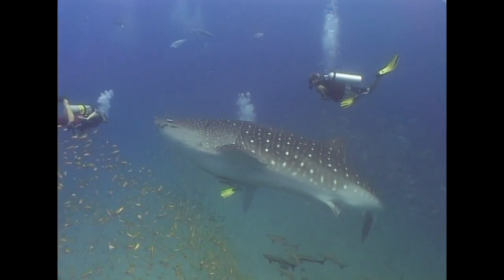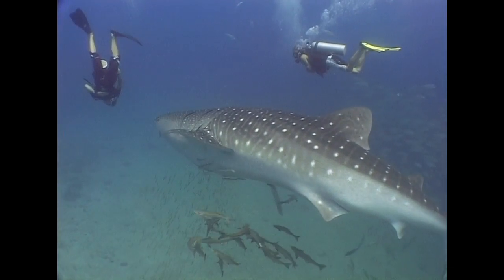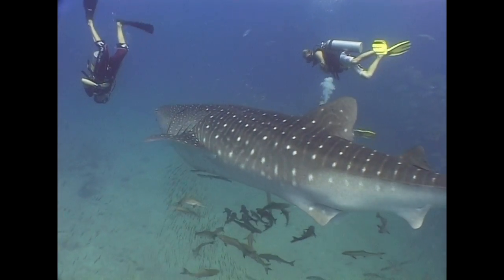At Thailand's Rishlea Rock, a whale shark makes a rare appearance. This is no whale, but rather the world's largest fish.